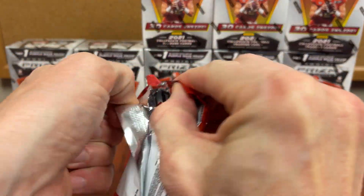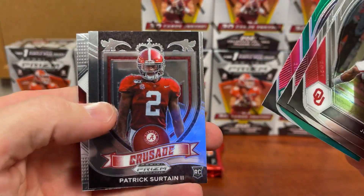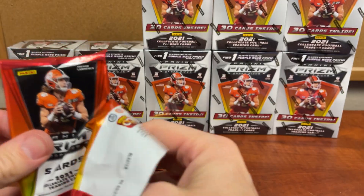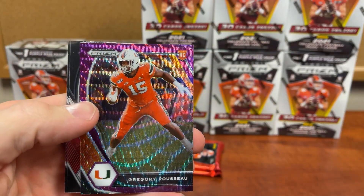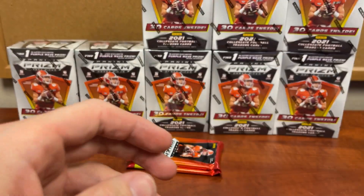Obviously we're going to have a stack of cards when we're done, but it's really just about seeing the values. Mixon, Hill, Pittman, Surtain, Devontae, Smith — and I pulled some hot boxes with plenty of Trevor Lawrence in there as well. Jalen Hurts in purple — that's kind of a waste of our purple, isn't it? Jaylen Waddle.